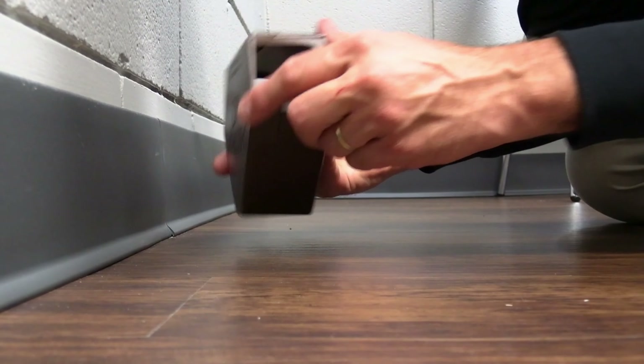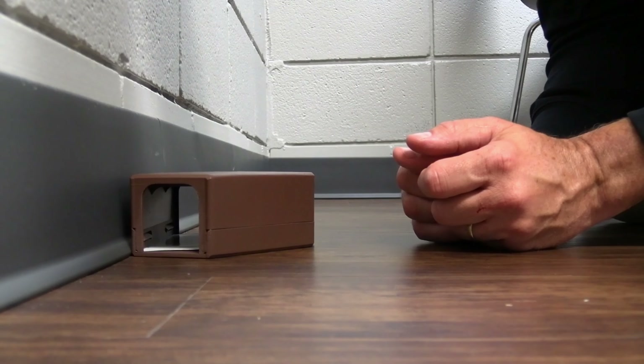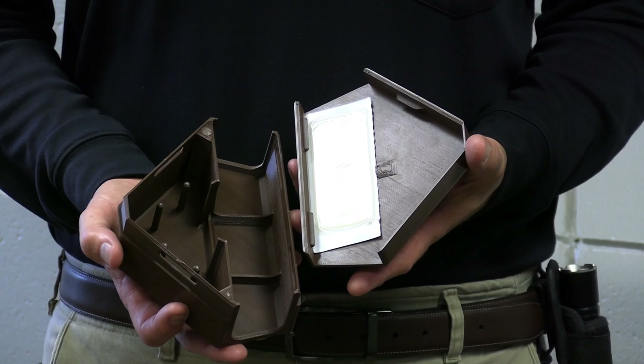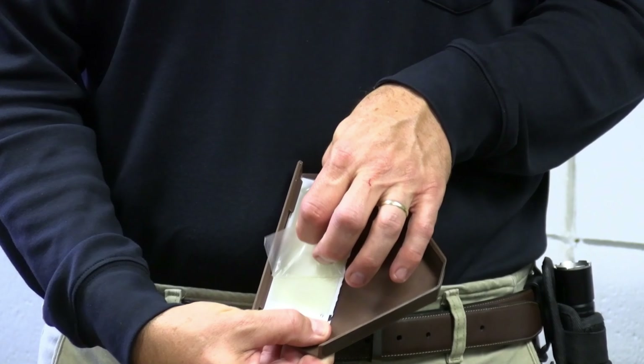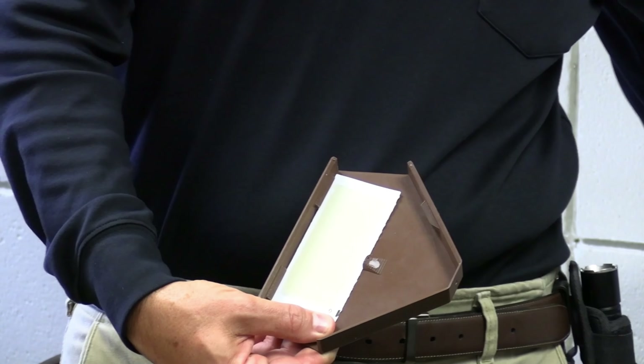Of all the cutting-edge features of X1, my favorite is monitor mode. Monitor mode turns X1 into a non-toxic live catch trap for monitoring insects, spiders, rats, and mice. Every X1 is shipped with our proprietary catch insert — it's a five by two inch glue board that installs onto the lid of the station.